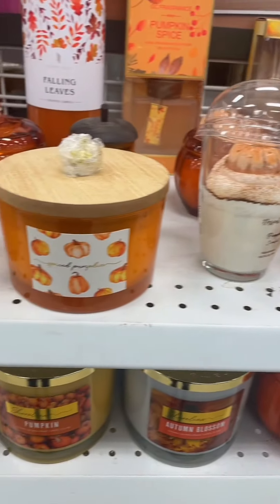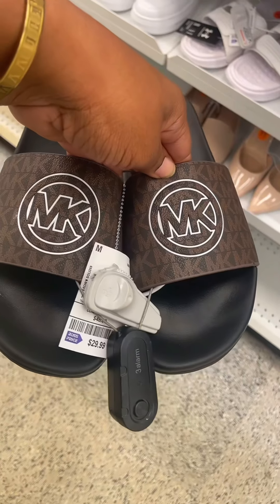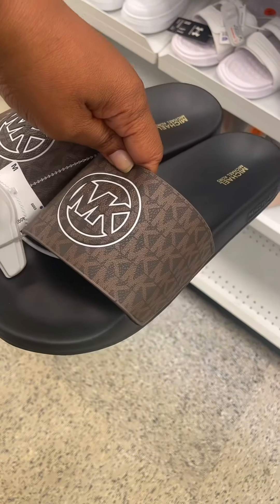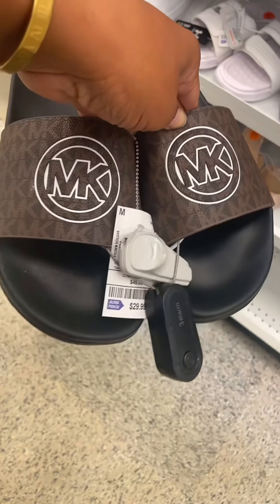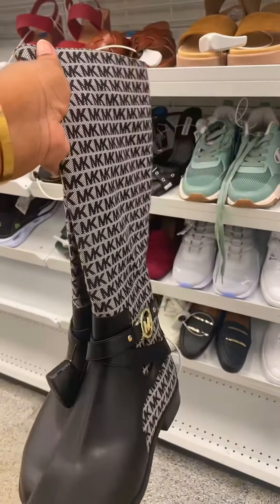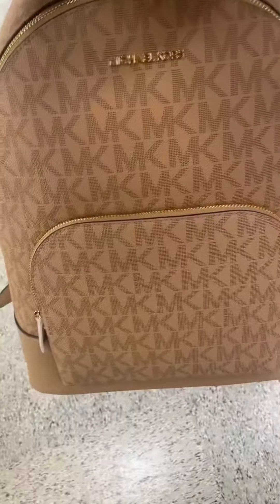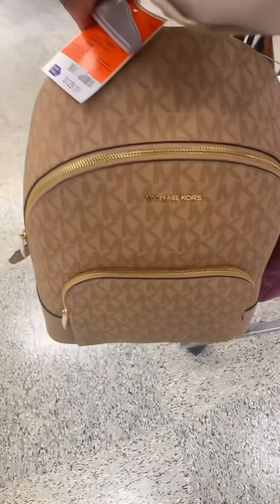These candles smell so yummy and they're perfect for fall. When I'm looking for things for my house, I always come here. And one thing about me — I'm a shoe lover, so I'm always going to check out the shoes. I know it's fall, but they had these cute Michael Kors slides for only $29, so I put them in the cart for summer. These MK boots were cute too for fall. Then I also found this MK backpack, which was really cute — I love the tan color on it.